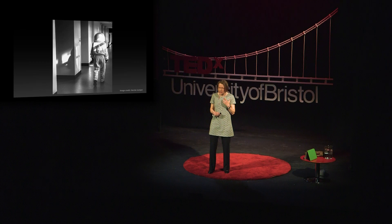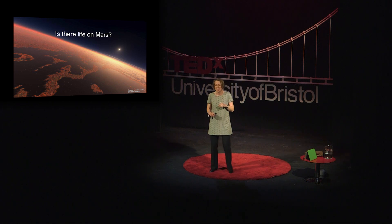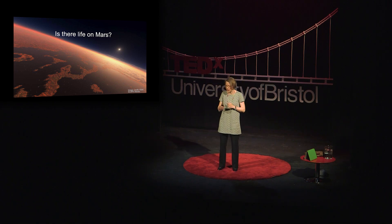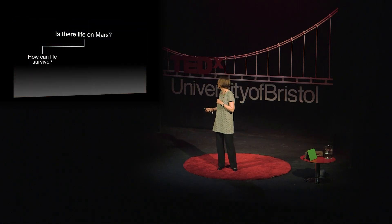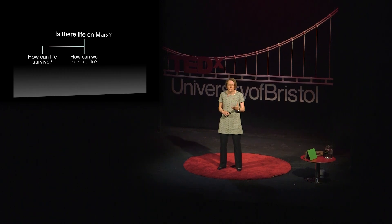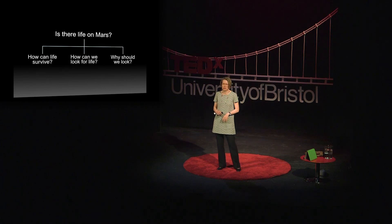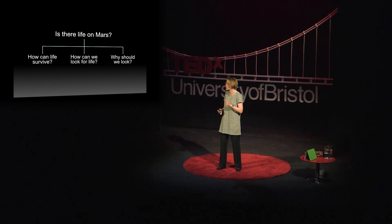In this talk today, I'd like to share with you some of the work that we've been doing in the search for life on Mars. But first, I'd like to ask you — hands up if you think there is life on Mars. Quite a lot of you — I would say that's about half the audience. Today we're going to look at three things: how can life survive, that is, what conditions are there on Mars and what kind of conditions do we need for life; how can we look for life, so that means spacecraft missions and instruments; and why should we bother to look anyway. Let's start with how can life survive.